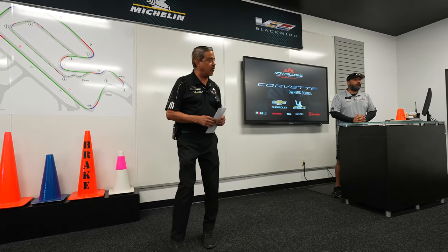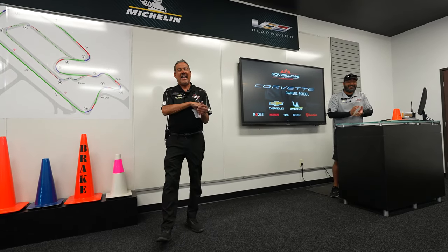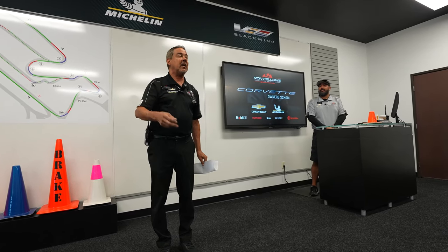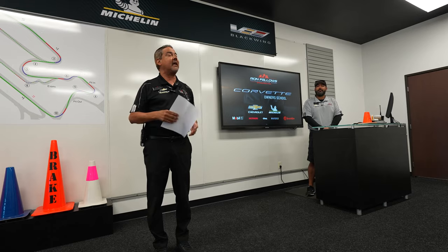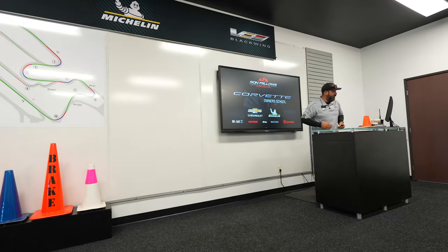Welcome to the Ron Fellows Performance Driving School. This is Ricardo Polonar, one of our five lead instructors. The instructors are patient, they're knowledgeable, and they really care that you learn — so take advantage of them while you're here. We just finished the classroom session, which included an intro to the program, overall safety information, and an outline of what we're going to be learning starting today, day one, with some basic drills. We've got Stingray groups, regular C8s, and a group of six Z06 owners — we'll obviously be in the Z06 group. There's going to be a braking exercise, a serpentine exercise, and then we are going to be on the track.